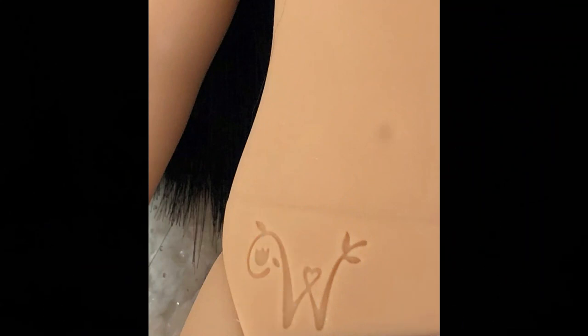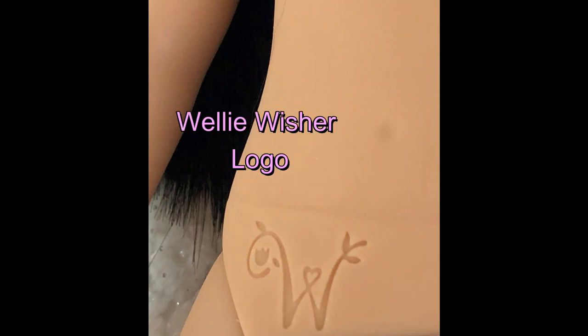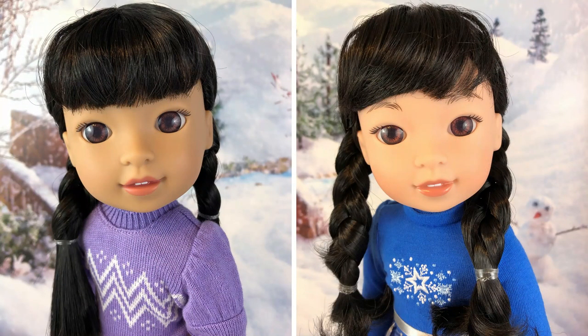Really quickly, here is her Welly Wisher logo below her belly button. We wanted to show this because it says nowhere on her box that she is a Welly Wisher, but on the lower waist below her belly button it shows the 'W' logo that is on all the Welly Wisher dolls. She also has a hard body, just like Welly Wishers.